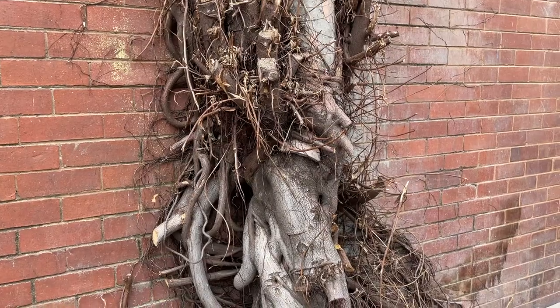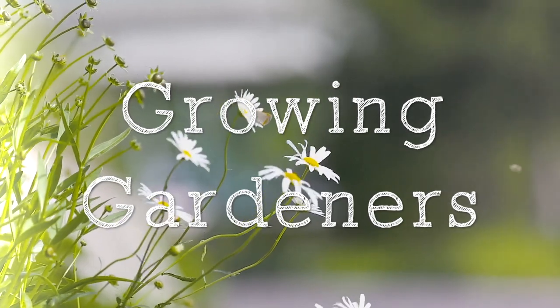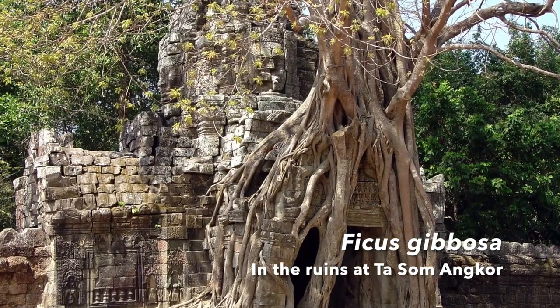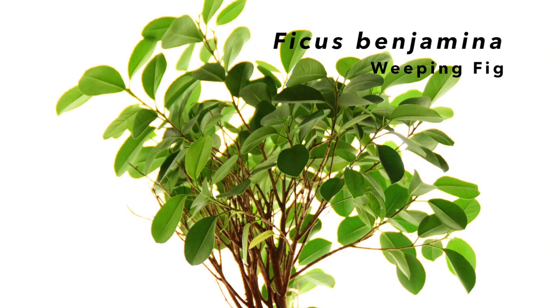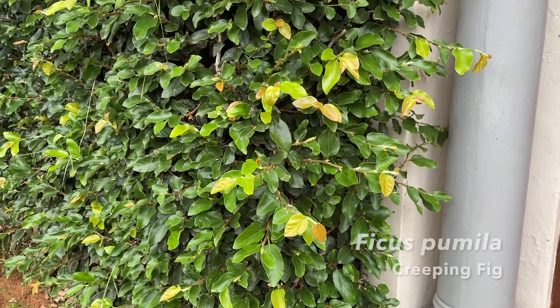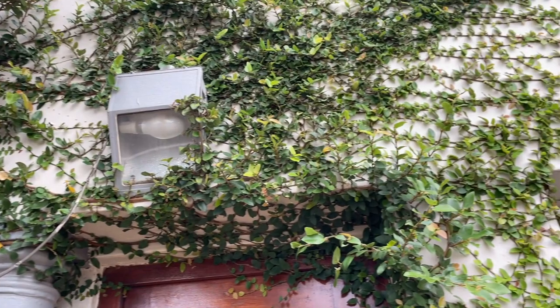Fig trees or ficus are an incredible group of about 850 species of trees, mainly found in tropical regions around the world. A few are quite well known, like the common fig or ficus carica that we get edible figs from, the weeping fig or ficus benjamina which you'll recognize from indoor plants, and the creeping fig or ficus pumila which is often growing up the sides of buildings.